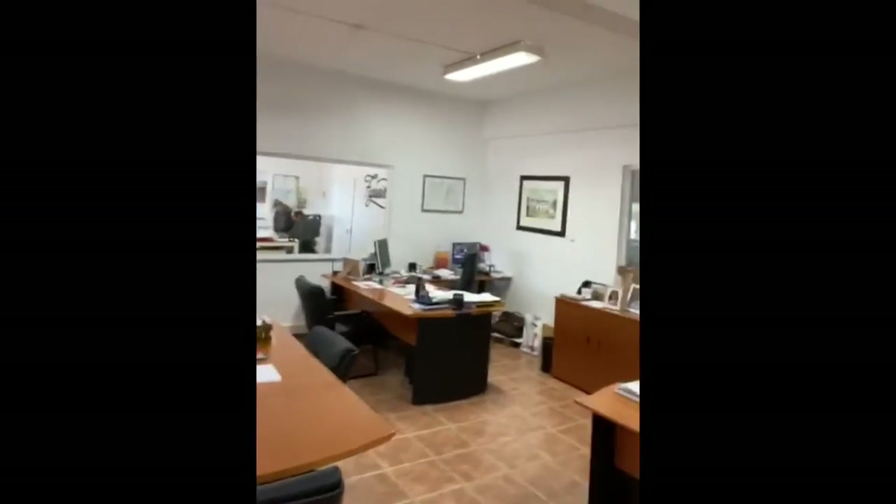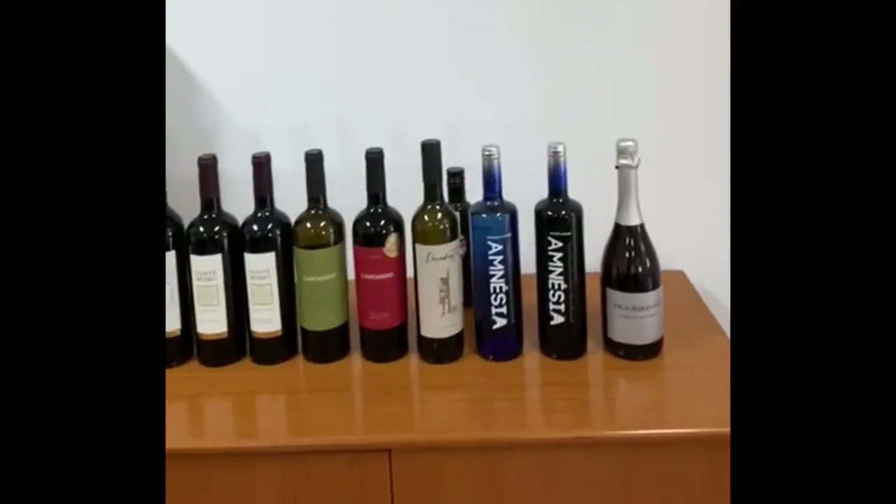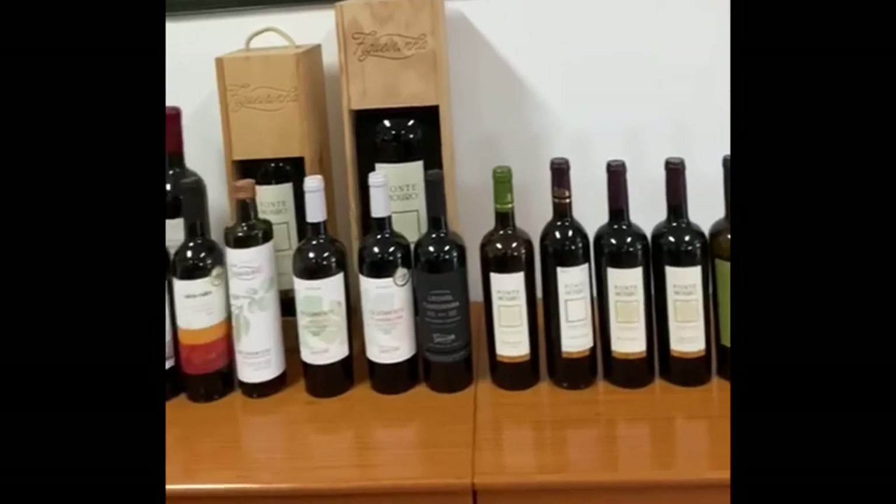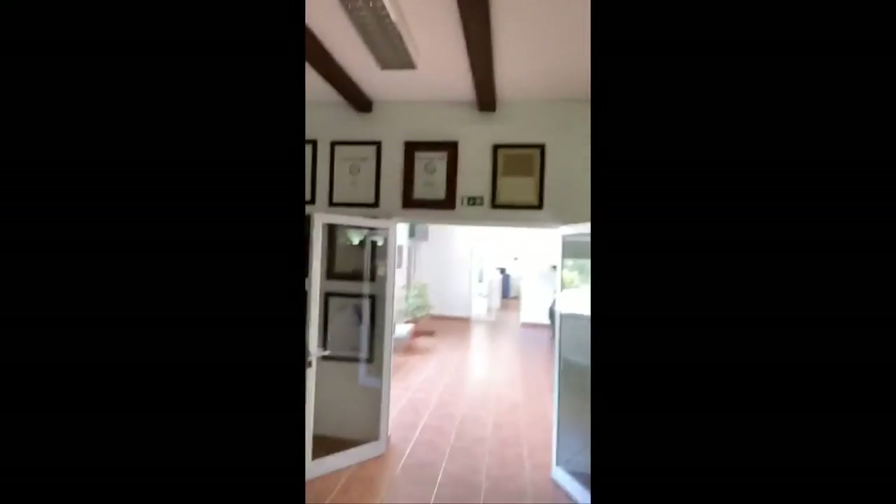Here's my office — Messi, Portuguese style. And here are some of our labels. And this is some of our awards.